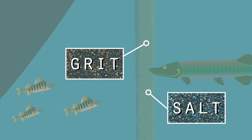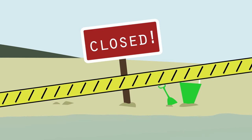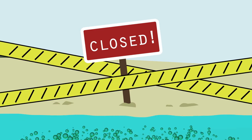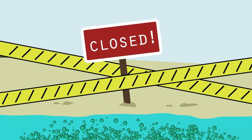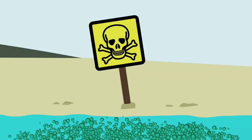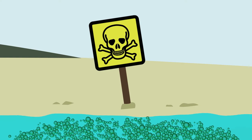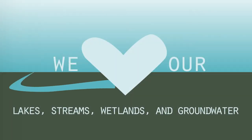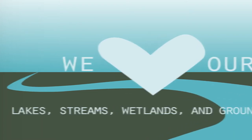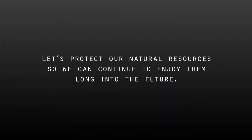Stormwater runoff impacts recreation and our lakes' health. Salt and grit, used for winter road safety, harms fish and pollutes the water. Beach closures are more frequent and happen earlier every summer. Excess nutrients from fertilizer and yard waste flowing from storm drains can cause algae growth in lakes, streams, and wetlands. Some forms of blue-green algae can sicken dogs and people. Pet waste contains both nutrients and disease-causing pathogens. We value and depend on our lakes, streams, wetlands, and groundwater, and we're at a turning point in history. Let's protect our natural resources so we can continue to enjoy them long into the future.